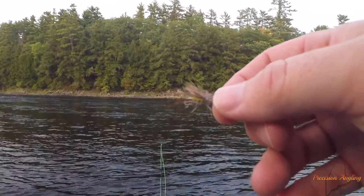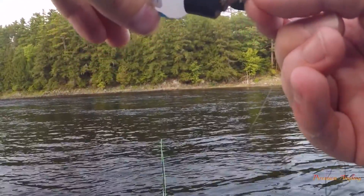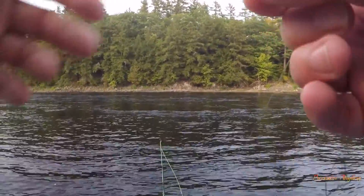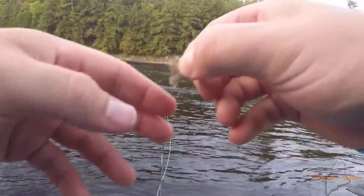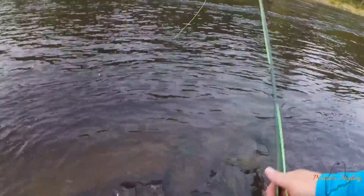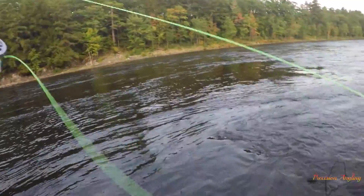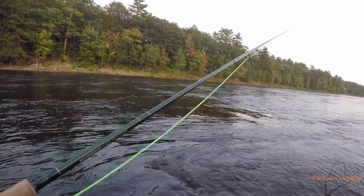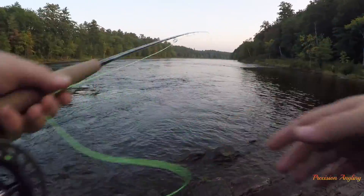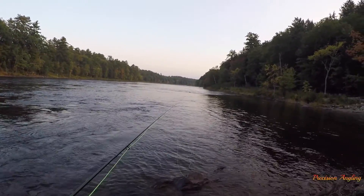I'm gonna be starting with my go-to fly — the elk hair caddis with an olive body. Put a little floatant on it. I just saw the first fish rise since I've been here, on the far shoreline — looked to be a small fish but it's hard to tell. I'm going to fish this downstream angle a little bit first, then work my way upstream. The water is at least a foot and a half high right here — there are rocks I normally see that I can't see at all.